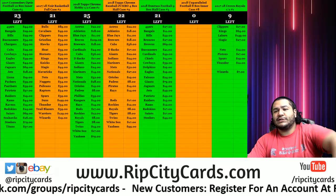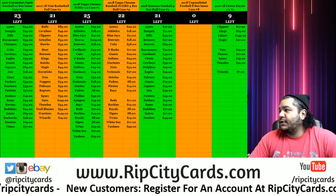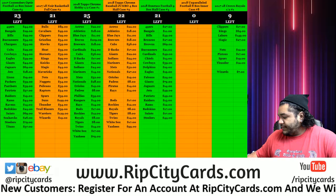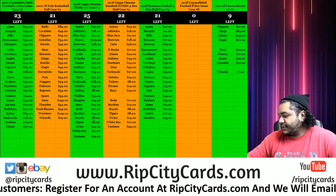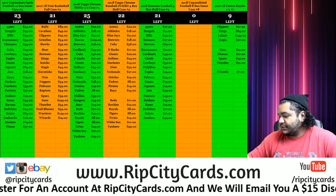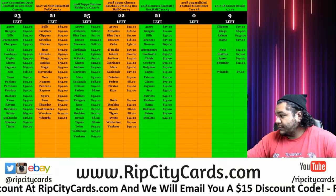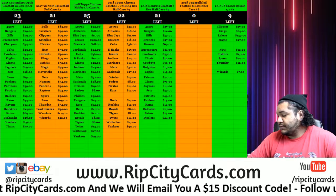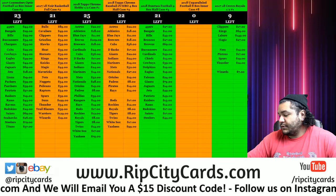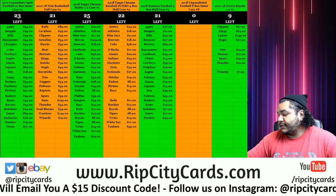Yo, you know what's good — 2018 Topps Chrome Baseball Jumbo number 11 for eBay. But before I put that up on the screen, let me change the title of this here. All right, this is box number 11 for eBay.